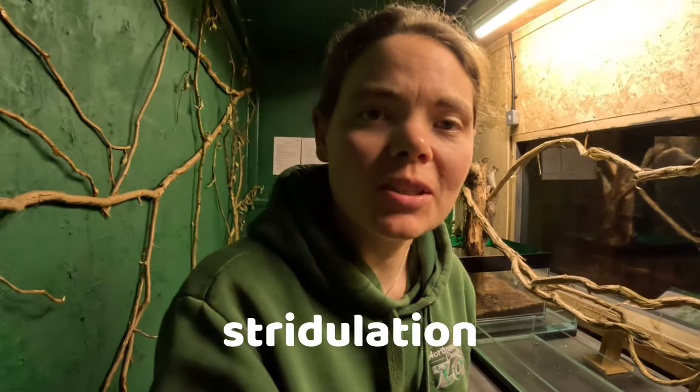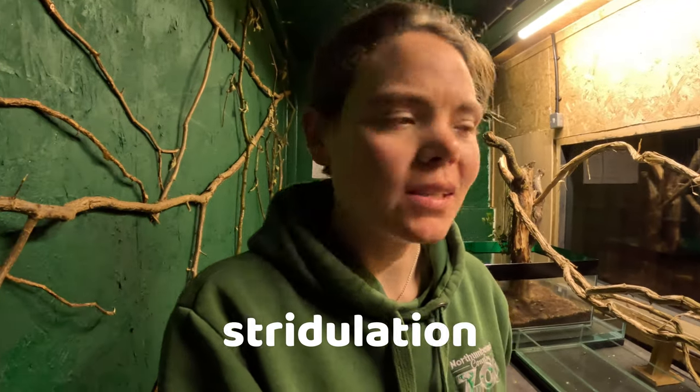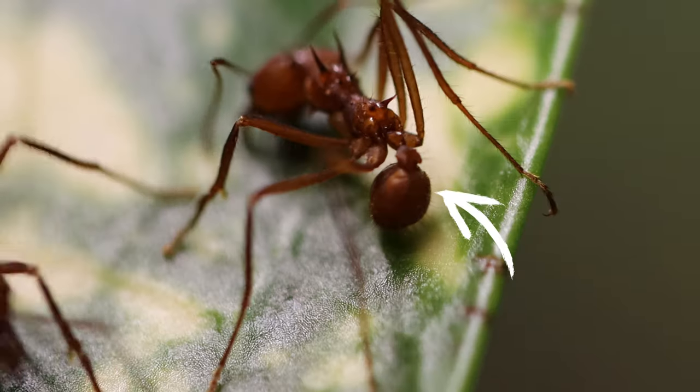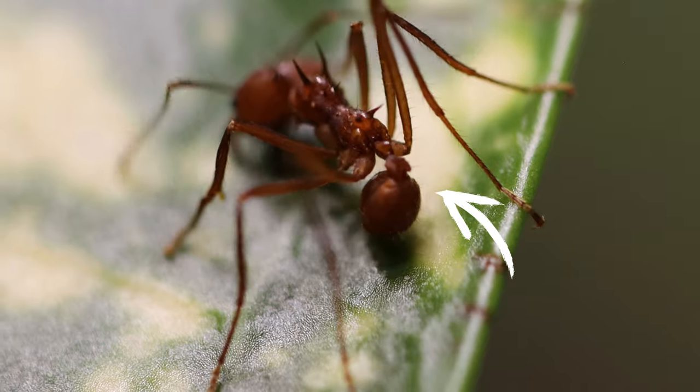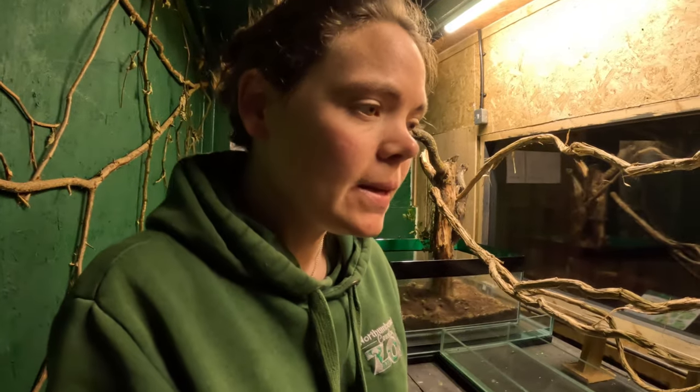Leafcutters also communicate by stridulation. Stridulation is kind of like a vibration, very similar to the scratching of a vinyl record. They've got two different parts on their body — a stridulation organ on their lower abdomen, and a receiving end on the next part up — and they rub these two together, making that scratching sound. They use it for various different types of communication.